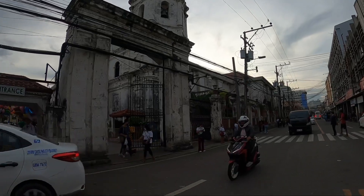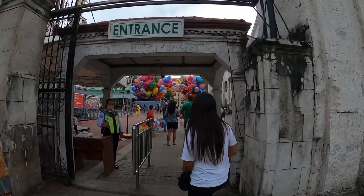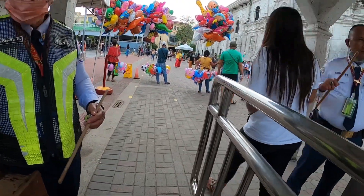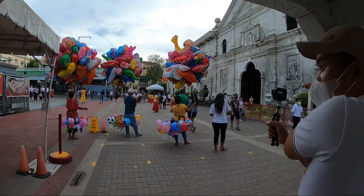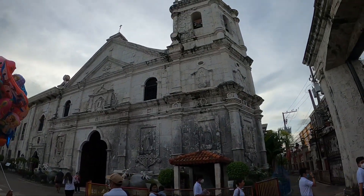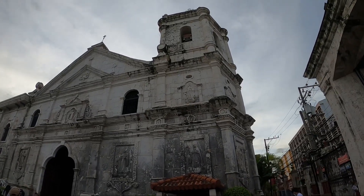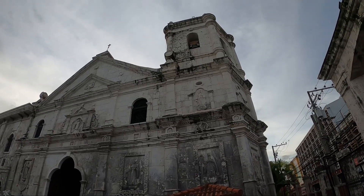This is Santo Niño's Church — we have to be careful crossing. There's something which was damaged in an earthquake — I don't know how many years ago — and it was restored using the same pieces. I don't know if you can see the broken blocks, but they really did restore them.